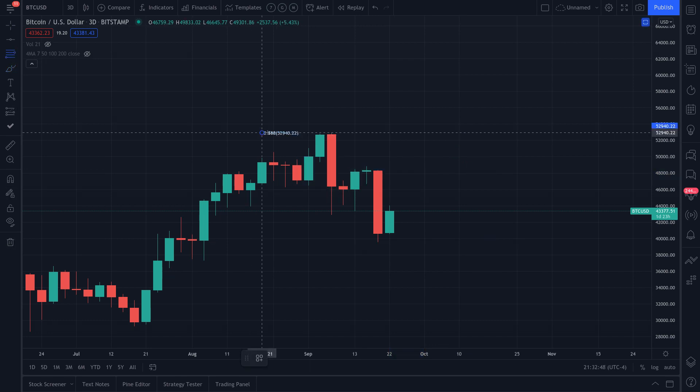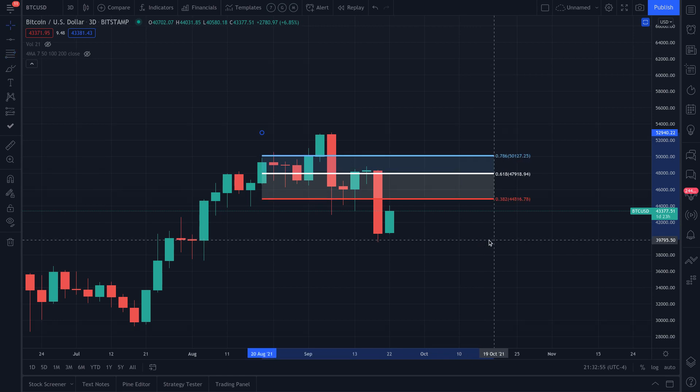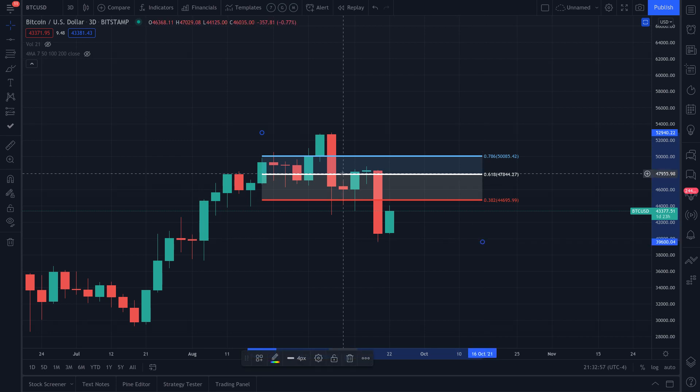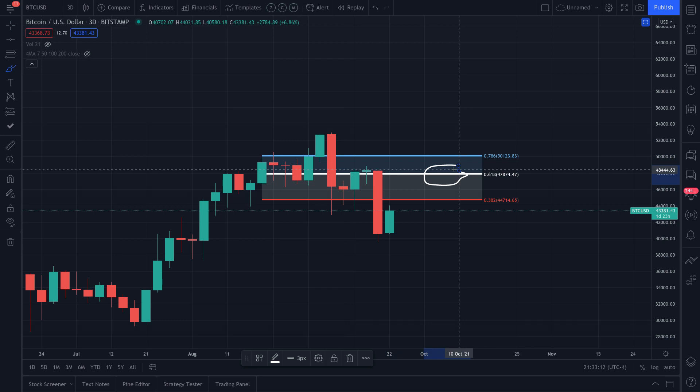We're looking at a potential bounce at the 0.618 level, and that comes in at about $47,874 — let's just call it $48,000. That's the white line here on the Fibonacci retracement. So $48,000 is what I'm expecting to see.